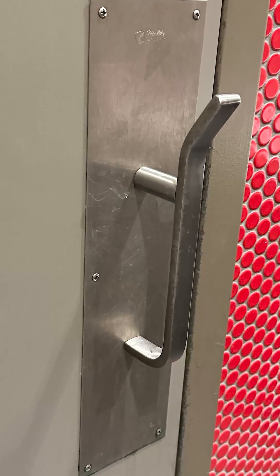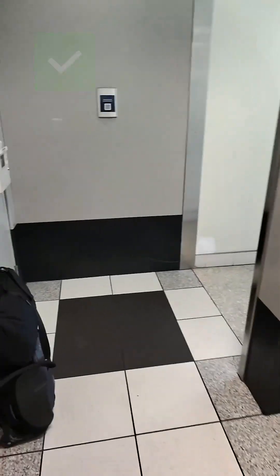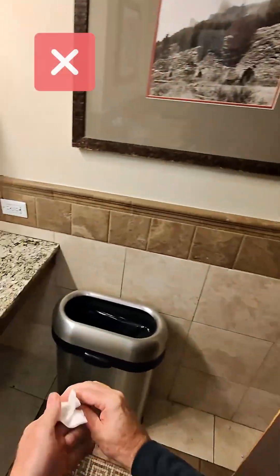Products like the Step & Pull, Healthy Handle, Sanit Grasp, Security Door Controls, and a few others are designed to help you get out of a restroom without touching the handle. Isn't it time that we start asking our local establishments to upgrade their exits to be touch-free, instead of simply putting a trash can in place for the paper towels we're using to open the door?